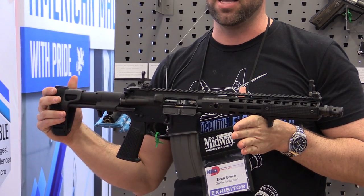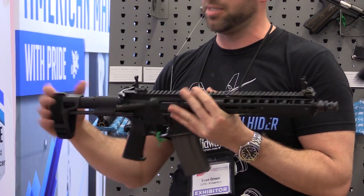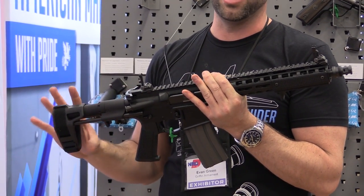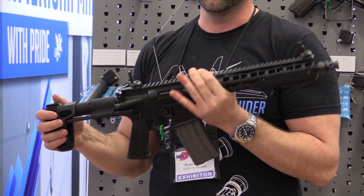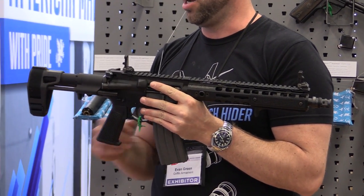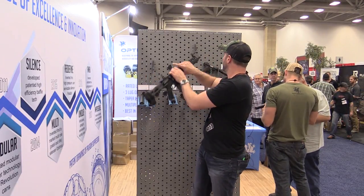So now you can get the nine and a half and eleven and a half inch Mark 1 rifles as pistols, which is nice. These products are actually really nice for braces — they do an extremely good job. It's essentially giving you the same functionality as a stock would, but they are meant to be braced.